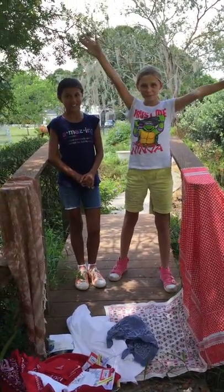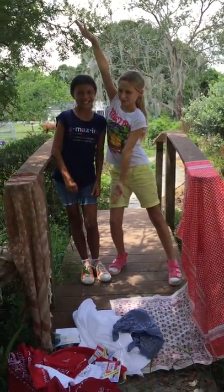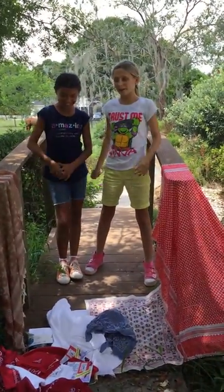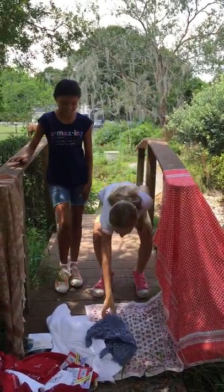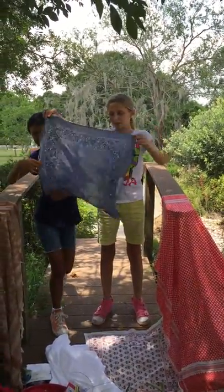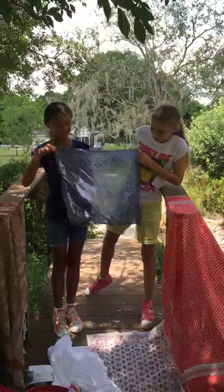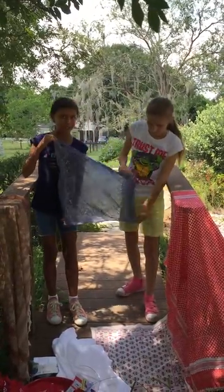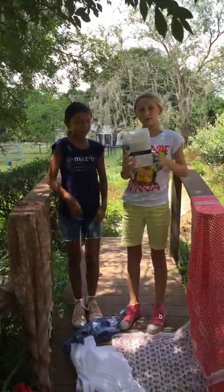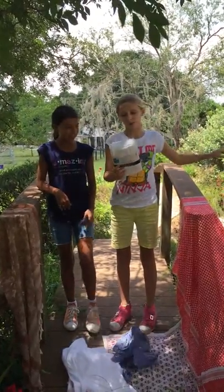Hi guys, welcome to Ready Prep, and I have my supermodel Isabelle. Today we're going to be talking about the different sizes of bandanas. You can literally get a bandana anywhere. This is like the smaller size — pretty small. You can get these at Walmart for like a dollar or two dollars.